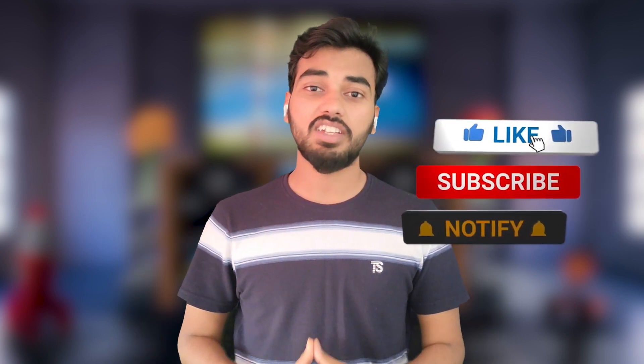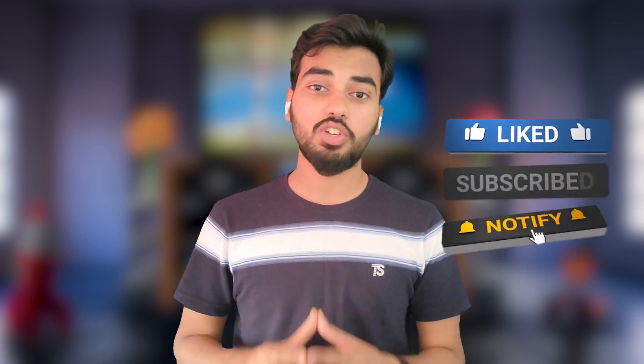If you like this video, please share it and like it. For more tech-related videos, subscribe to our channel. We are close to 500 subscribers, so do subscribe and click the bell icon so that whenever we upload a new video, you will get notified.